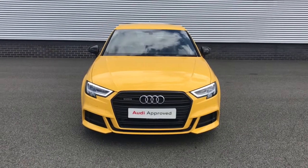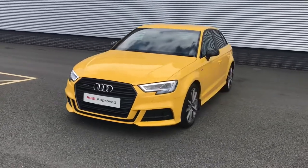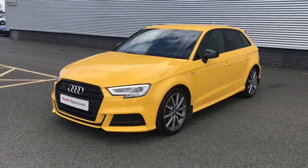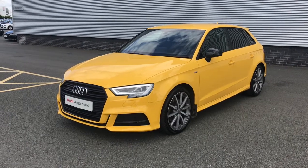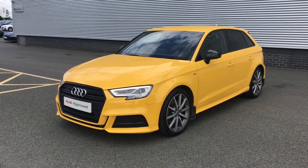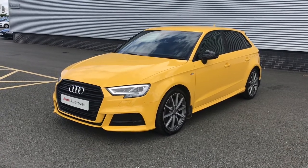Hello and welcome to Stoke Audi. Today I'll be walking you around this approved used 2017 Audi A3 Sportback Black Edition. This vehicle features the 2.0 litre TDI 184 PS engine and the S tronic automatic gearbox.